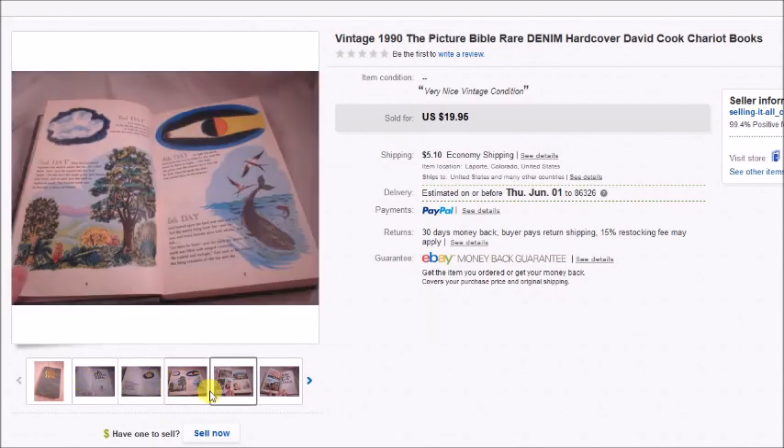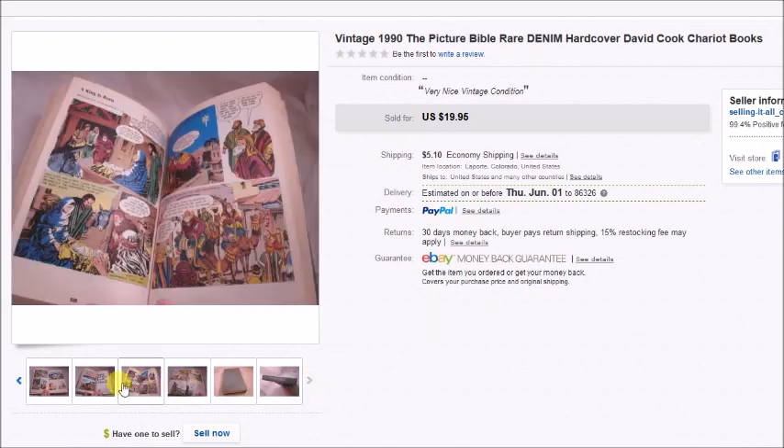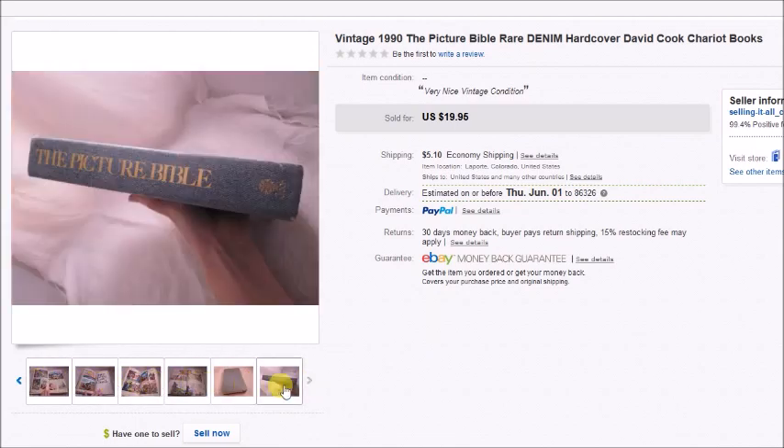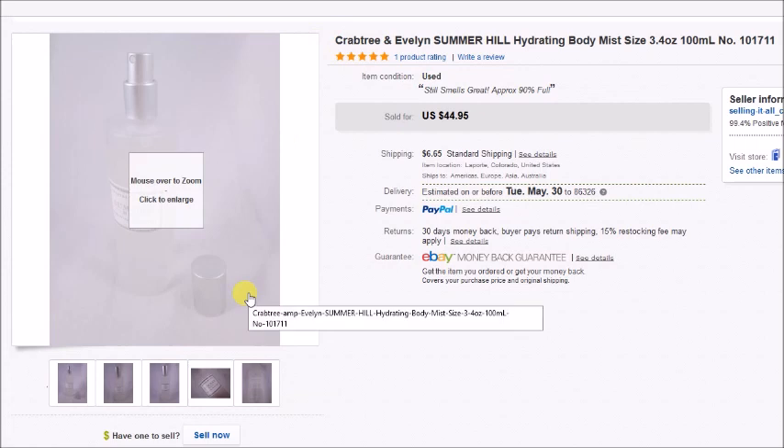This is a 1990 Picture Bible — it's like a comic book Bible. I paid a dollar for it, it sold for $20, and my overall profit was $17.32.